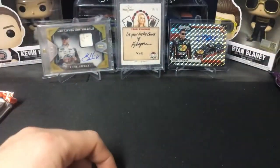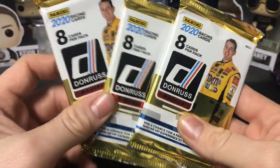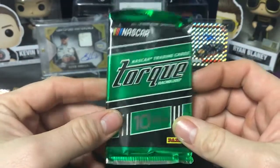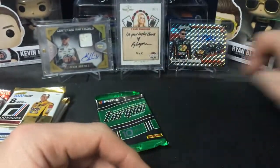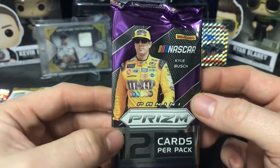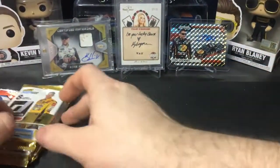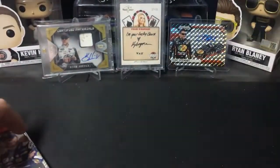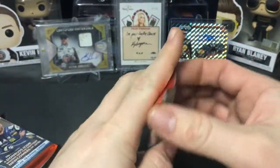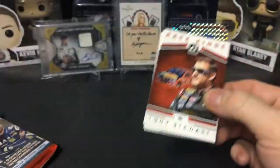As always, I have Chrissy Lingman as my lucky charm. Alright, so for today we have two 2018 Donruss, three packs of 2020 Donruss, one pack of 2017 Torque — that is a guaranteed hit, the only guaranteed hit — and then we will end it with 2018 Prism. Prism is one of my favorite products. We will start off with 2018 Donruss.